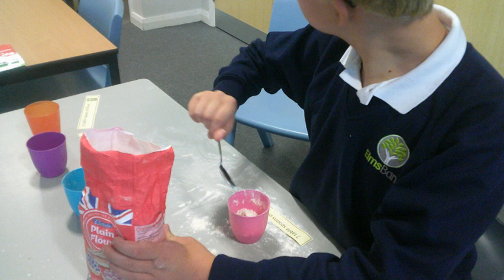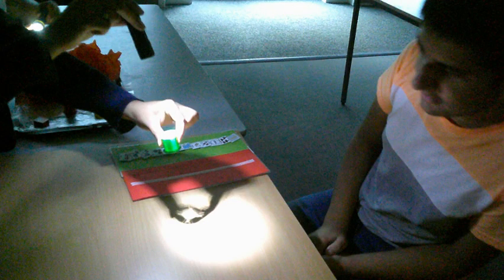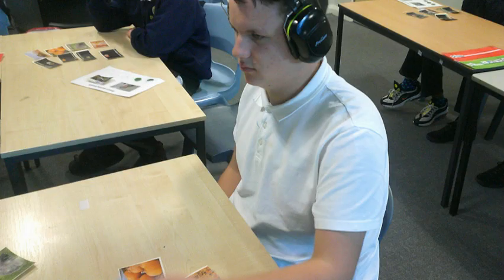Additional accreditations such as Arts Award, AQA units and BTECs can be gained. One of the main accreditations students in Key Stage 4 will undergo is ASDAN Transition Challenge. This is an activity-based curriculum which can be undertaken with different levels of support, and has been developed for students aged 14 to 16 years old with special educational needs and disabilities.